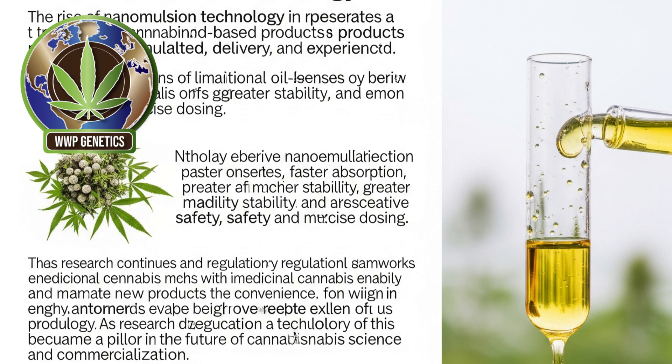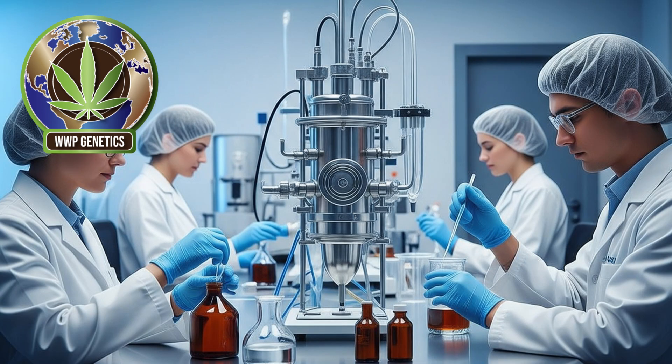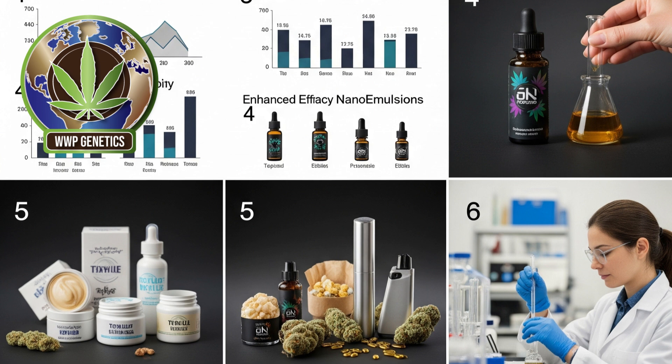The rise of nanoemulsified cannabis products is also changing the landscape for product development and consumer preferences. Beverage manufacturers, for example, have struggled for years to develop shelf-stable, clear, and palatable cannabis drinks due to the oil-in-water immiscibility of cannabinoids. Nanoemulsion allows THC or CBD to be infused into beverages in a form that remains stable over time without separating or causing a cloudy appearance. This advancement has opened the door to a new generation of cannabis-infused drinks that are both aesthetically pleasing and reliably dosed. Likewise, nanoemulsions are being used in sublingual sprays, oral tinctures, capsules, and topicals, offering enhanced performance across a wide array of delivery formats.